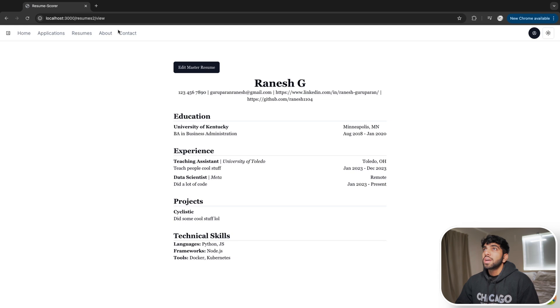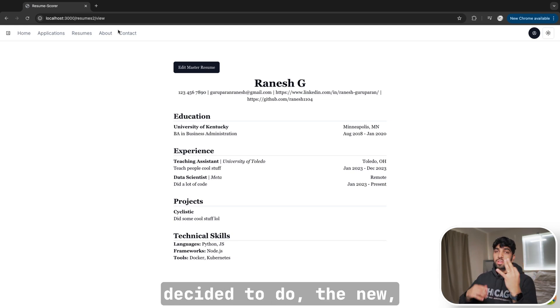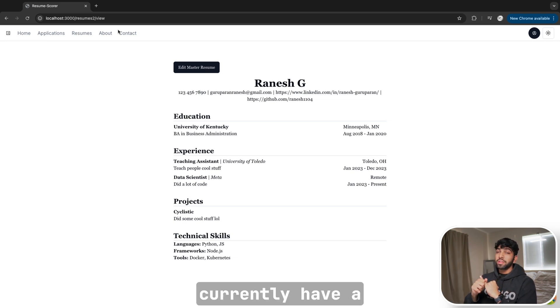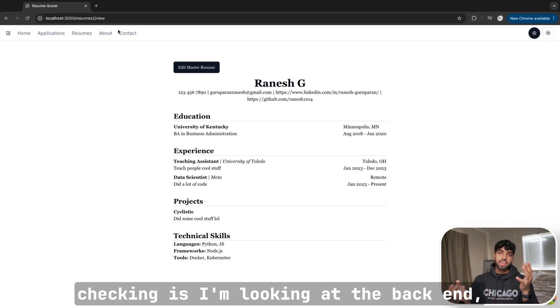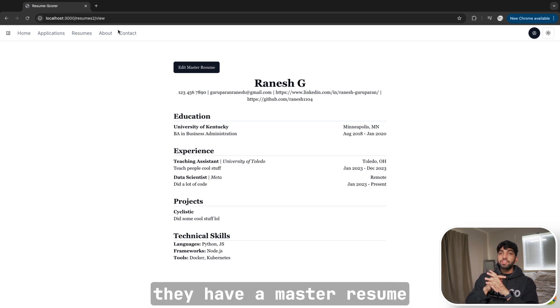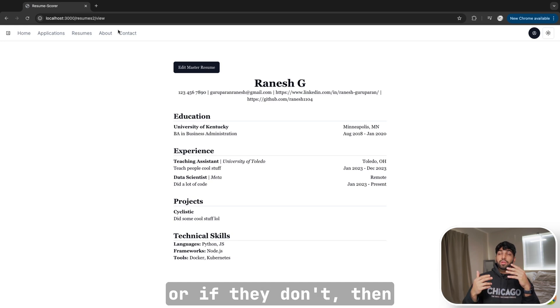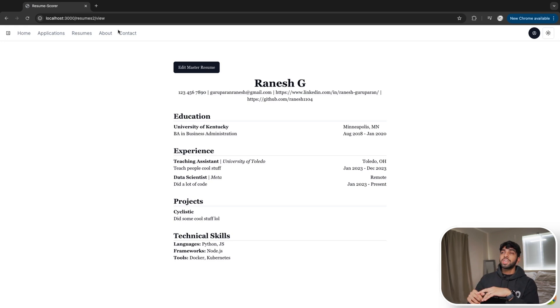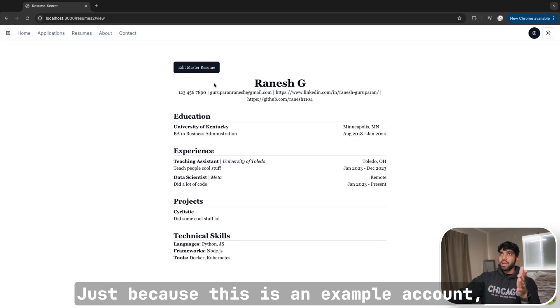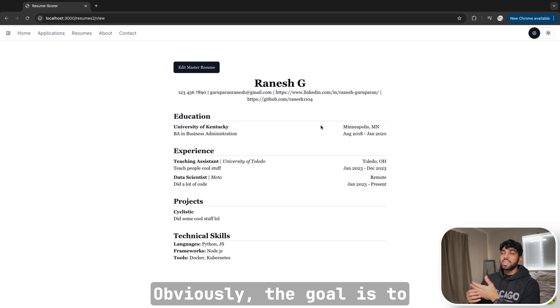This page is the view page. There are three pages for this: the new, the view, and the edit. The new page is only for people who don't currently have a master resume — I'm checking the database to see if they have a master resume ID associated to their user. If they don't, they access the new page; if they do, they get redirected to the view page. Since this is an example account, I already have a master resume.